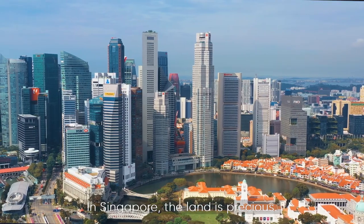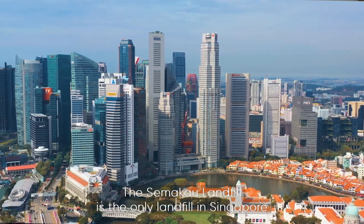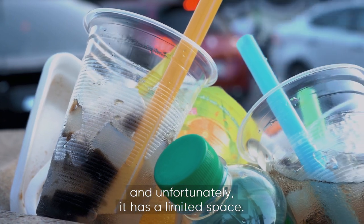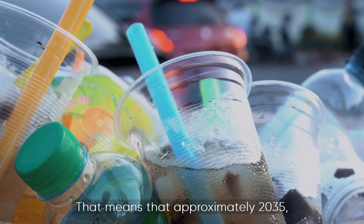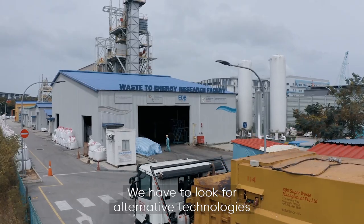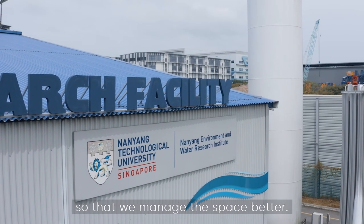In Singapore, the land is precious. The Semakau landfill is the only landfill in Singapore, and unfortunately it has limited space. That means that approximately by 2035, we will run out of space in the landfill. We have to look for alternative technologies so that we manage the space better.